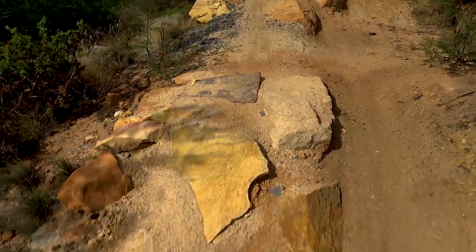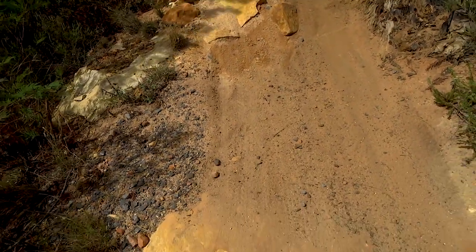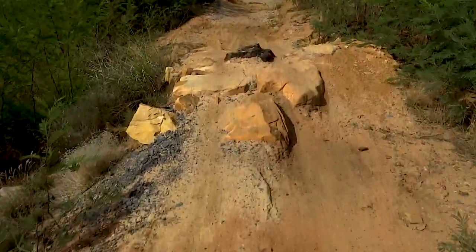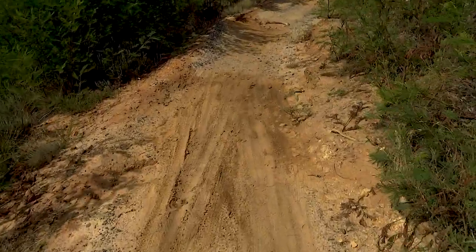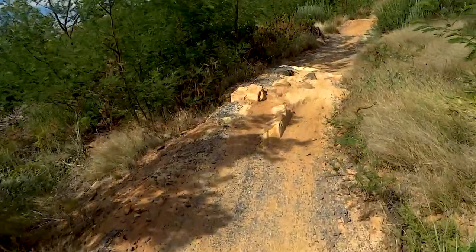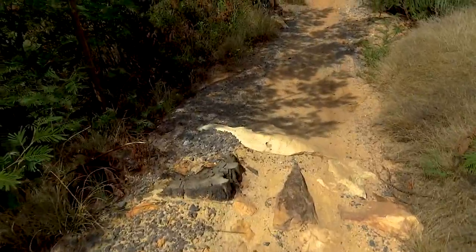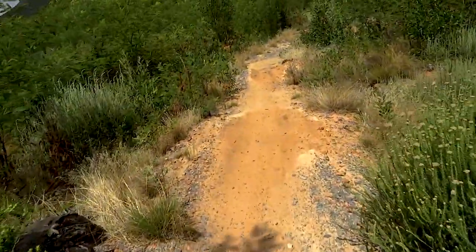As you guys can see, the first rollable section — the technical section — comes over here. It's where your line choice is very important, otherwise your bike gets unstable very quickly. But it's all rollable. Don't worry about it, it's not that technical. Again, choose your line.